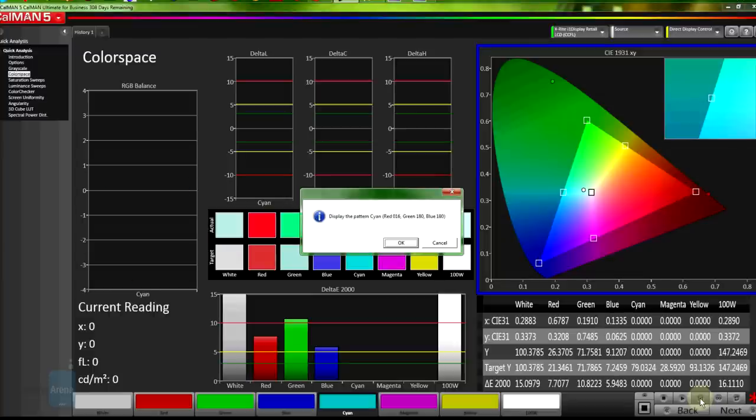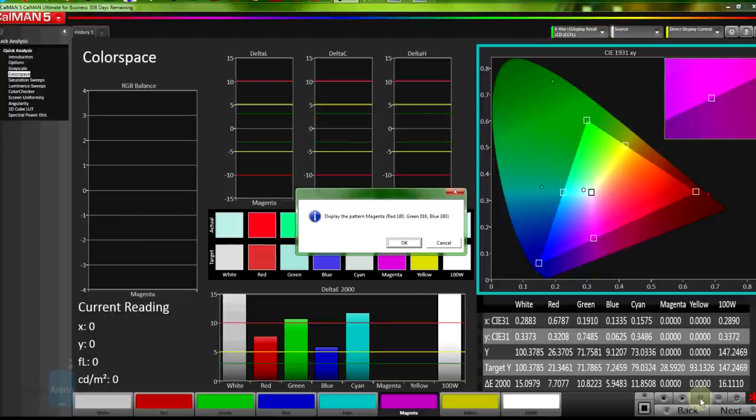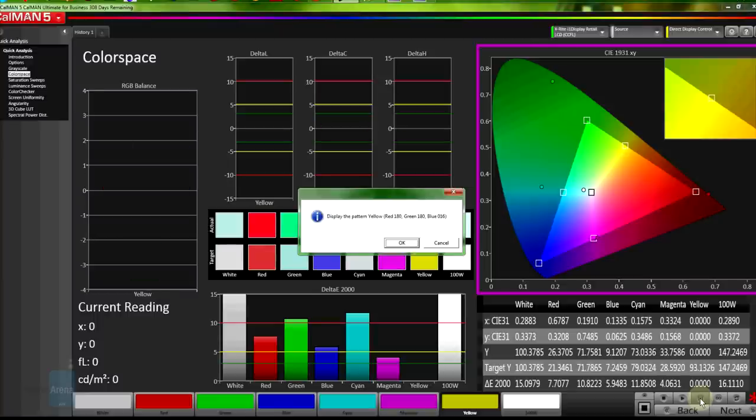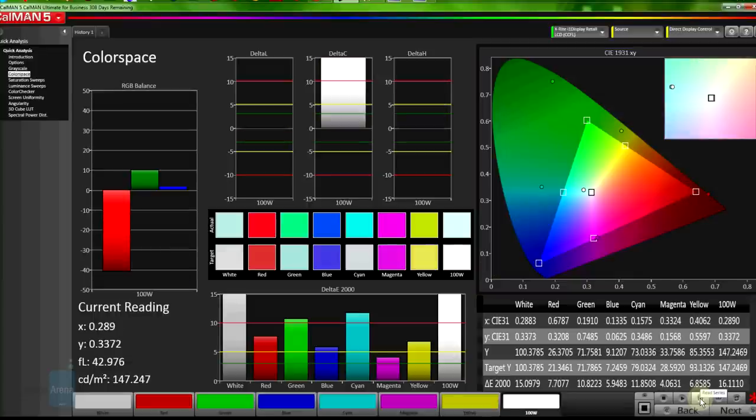We decided to round up 10 of the finest scoring Android smartphones in terms of color accuracy we have in our database. None of them exhibit color temperatures above 6999 kelvins or below 6000 kelvins, which is the threshold of smartphones we rate with excellent color accuracy.